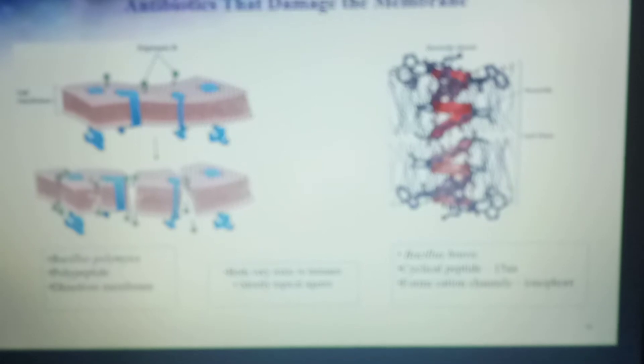So you have these two antibiotics that target the membrane. One directly damages the membrane; the other generates an opening into the membrane. This happens all over the cells and destroys the selective permeability of the membrane, resulting in destruction of the cells.